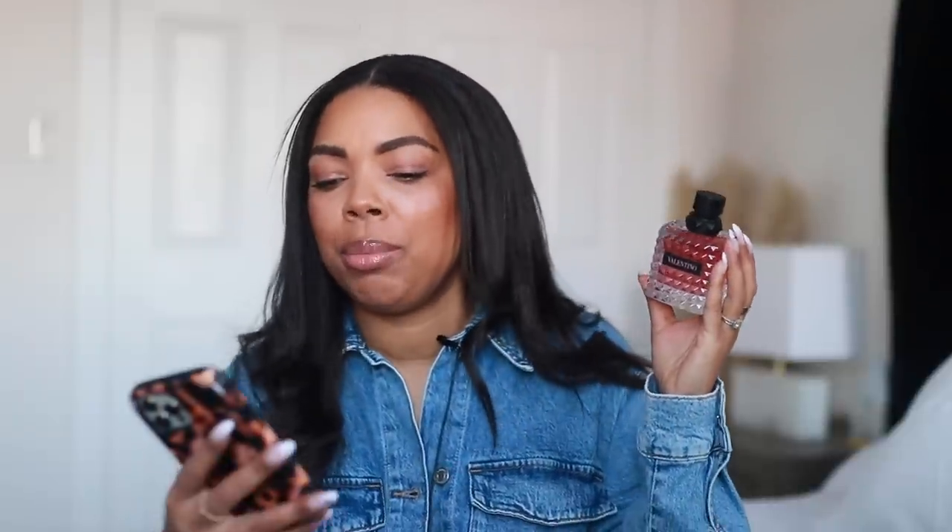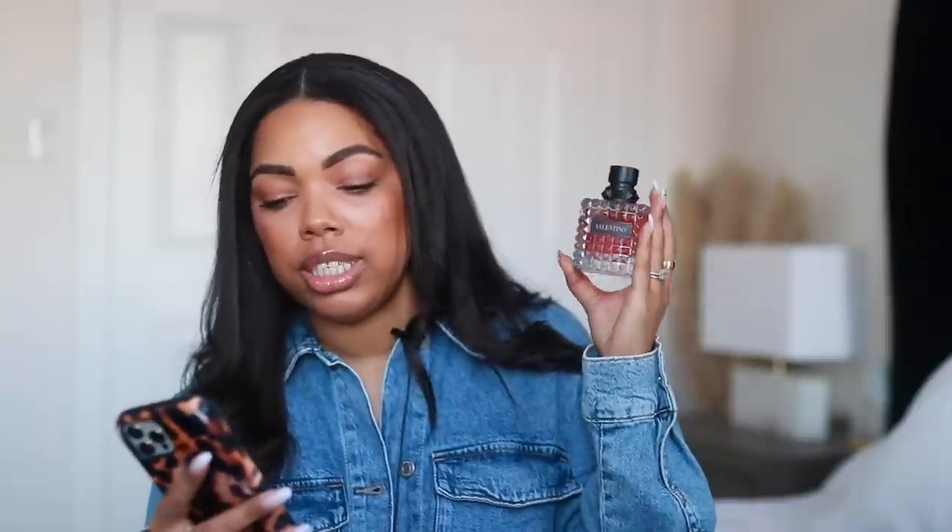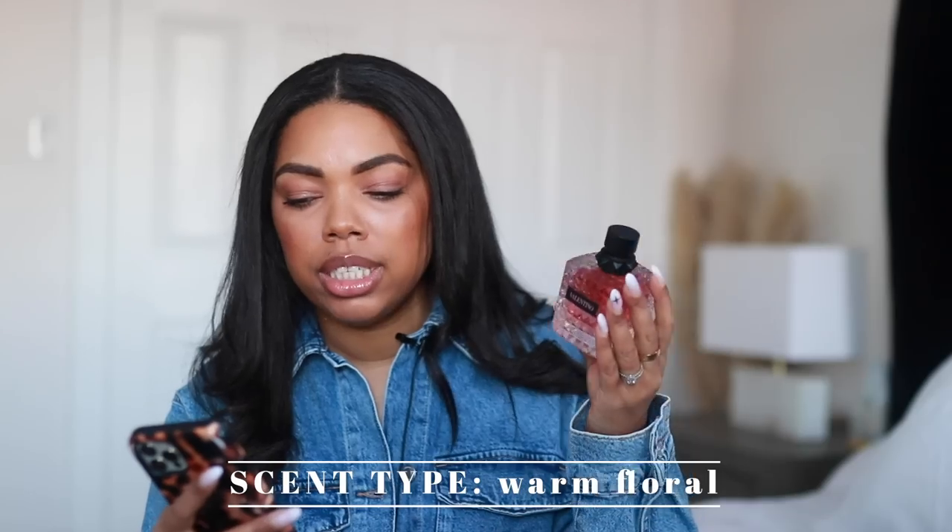So the 30ml is $95 and the 50ml is $126. It's not a super affordable fragrance, but on this channel we talk about $500 fragrances, so this is affordable to me. You can also get yourself a travel size at Sephora — a 10ml — which will run you $39, which I think is a really great price point to try out the fragrance.